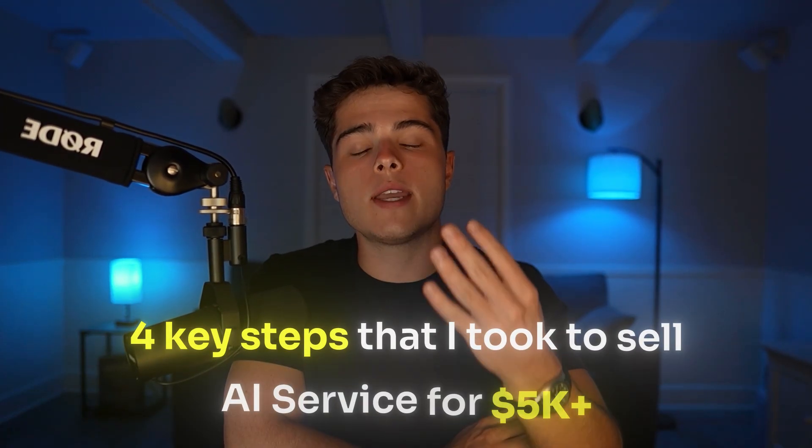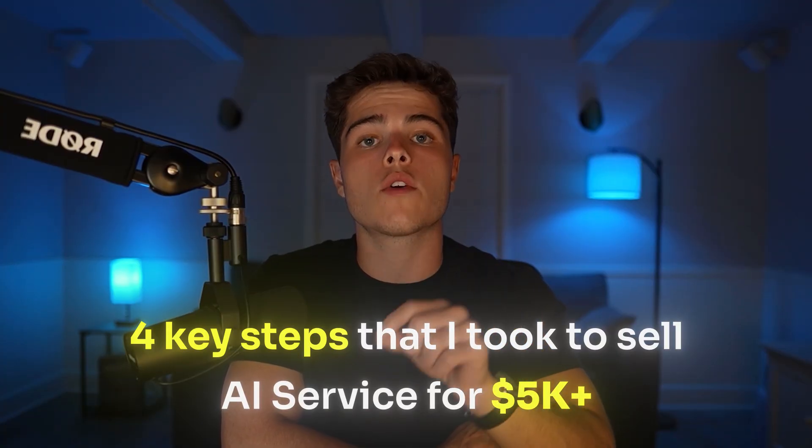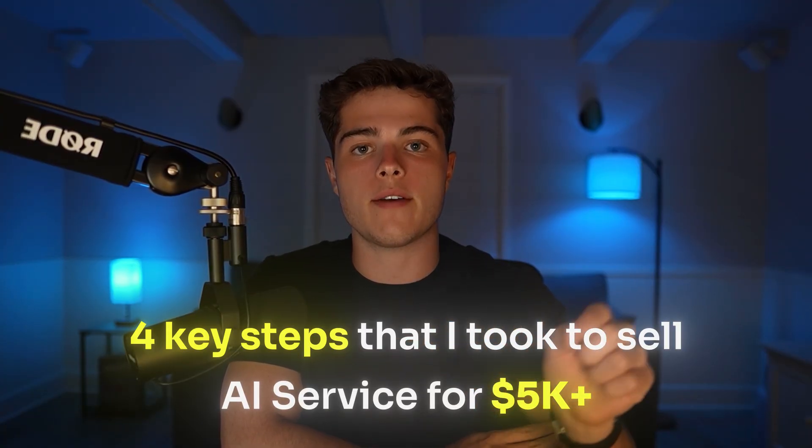As I go through this video, take notes and don't just watch this like every other video you might watch, because that is the real difference between people who really get results and the people who just watch a billion videos and never see anything from it. There were four key steps that I actually took in order to sell this AI agent for $5,000 upfront.